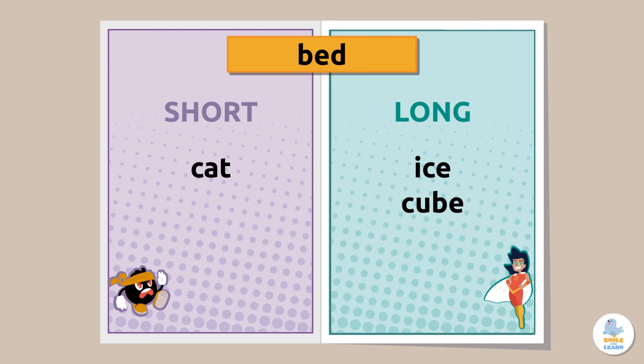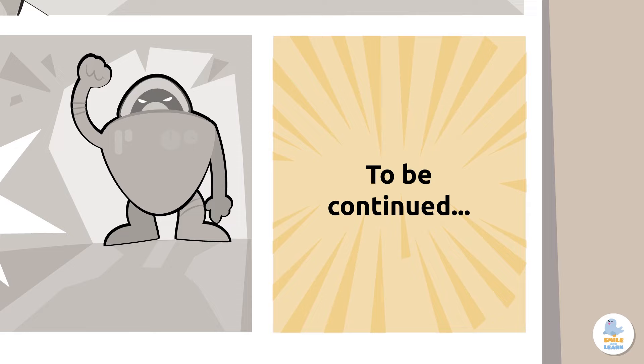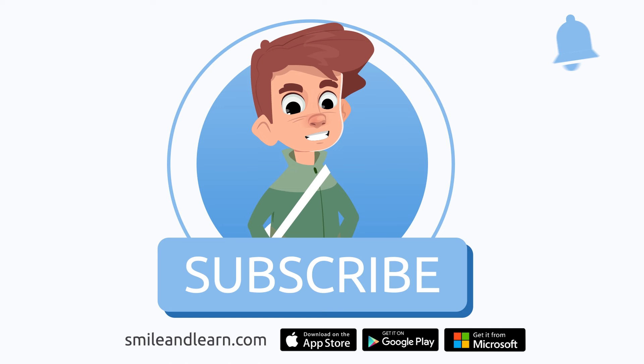Bed — short, like a ninja. Super job! Farewell, fellow language warriors. May words be forever in your favor. We've learned so much in just one video. Did you know there are many more videos? Imagine how much you could learn. Subscribe to the Smile and Learn educational channel to learn and have fun at the same time.